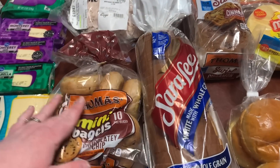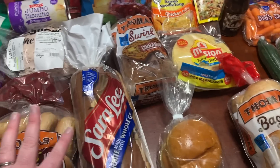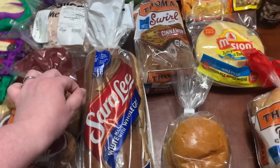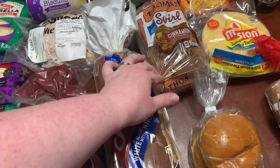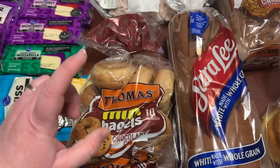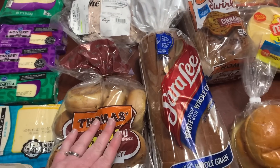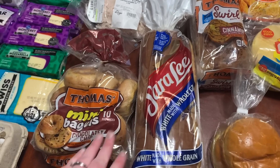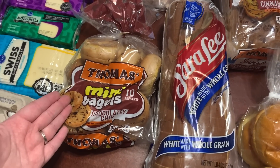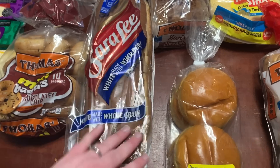$9.49 a pound, so about $10.15 for the Boar's Head Oven Roasted No Salt Added Turkey, shaved. The Thomas brand bagels and Thomas swirl bread were all buy one get one free, and Sara Lee bread was as well, making them all half off. So the cinnamon swirl bread was $2.47, the chocolate chip mini bagels were around $2.74, but with a $2 off any Thomas brand product coupon, those ended up being just $0.74. The Sara Lee white with whole grain bread was $2.14 after the half-off sale.